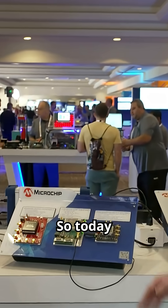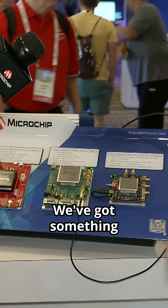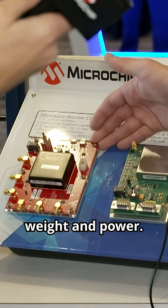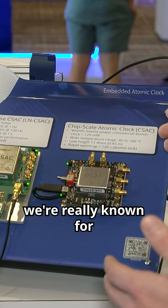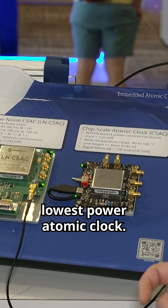So what do we have here? Today we're showing off our embedded atomic clock portfolio. We've got something for every application. We've got the miniature atomic clock — it's got some of the best performance for its size, weight, and power. And then what we're really known for is the chip scale atomic clock, which is the world's smallest, lowest-power atomic clock.